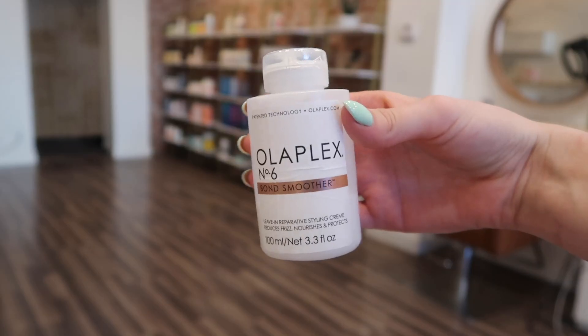My next favorite is probably pretty predictable — it's Olaplex. I love anything Olaplex. I love their Number 2 for aftercare in the salon, and I love the shampoo and conditioner. This one is the Number 6, the Bond Smoother. A little bit goes a long way. It's a leave-in, so you put it on wet hair — it makes your hair so silky and so smooth.